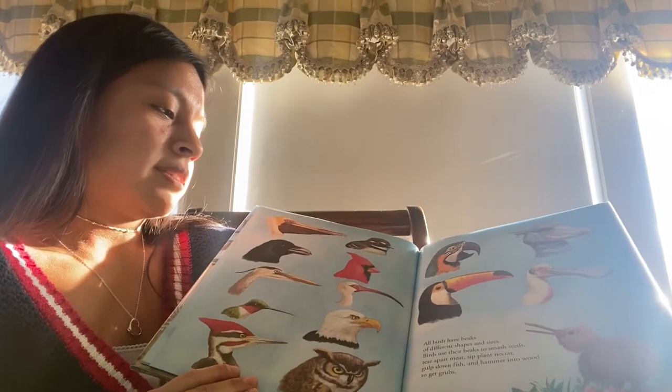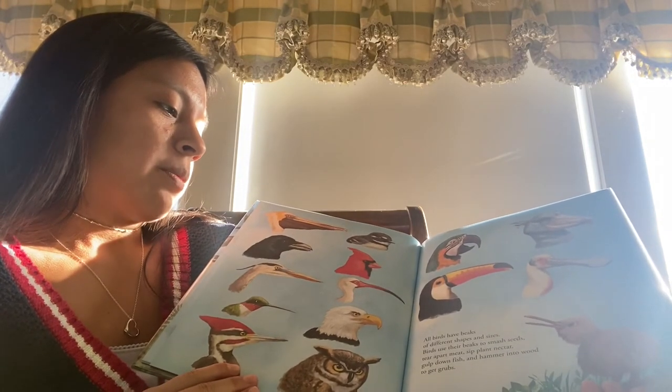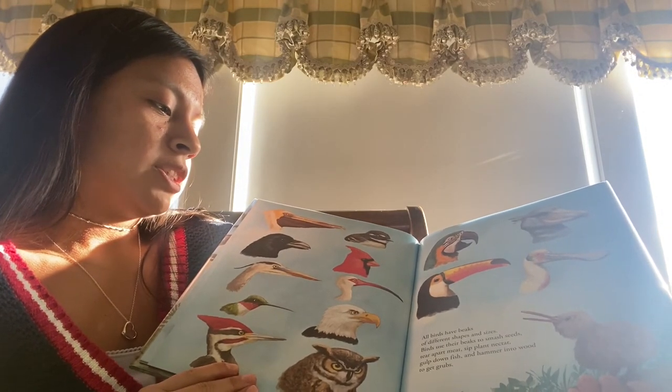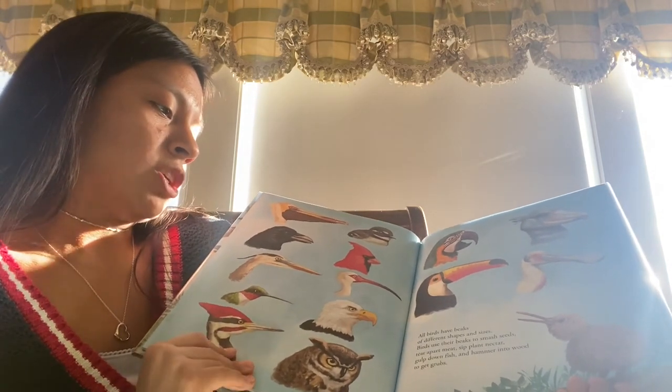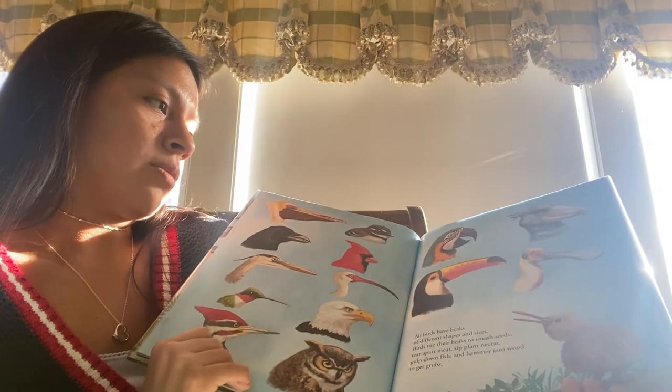All birds have beaks of different shapes and sizes. Birds use their beaks to smash seeds, tear apart meat, sip plant nectar, gulp down fish, and hammer into wood to get grubs.